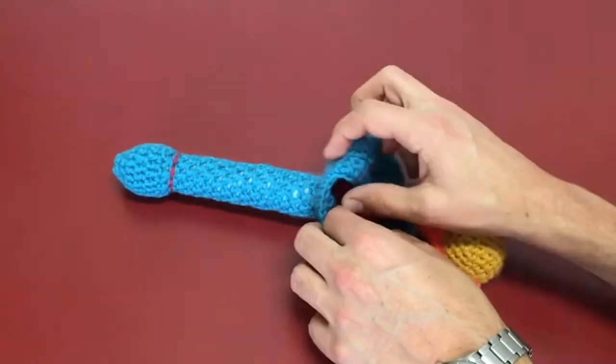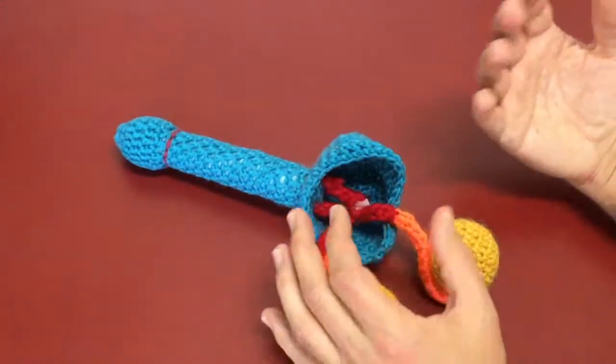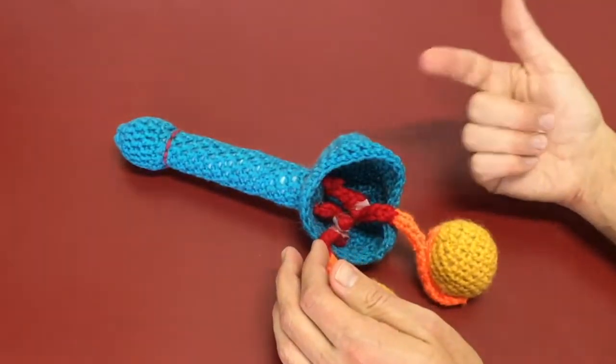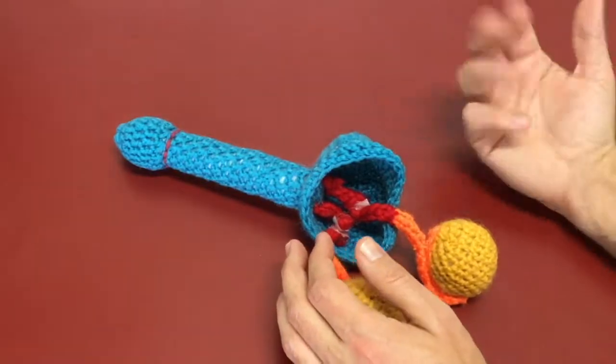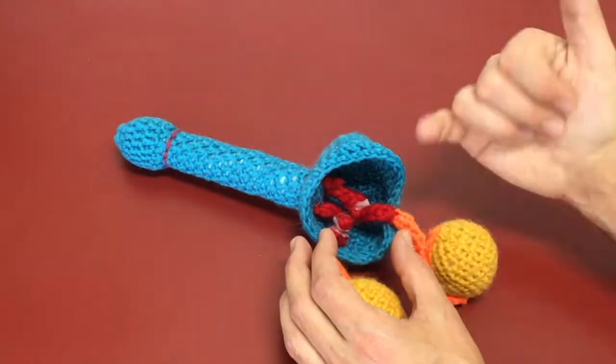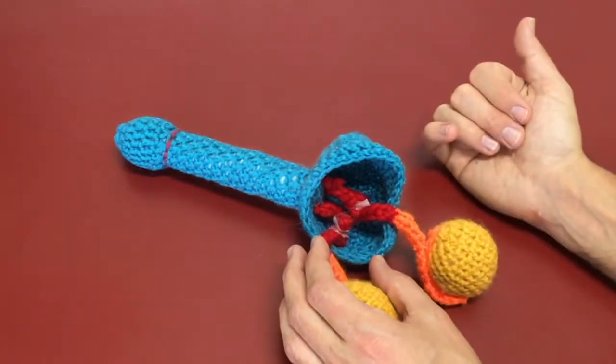So after a successful vasectomy, everything will be working the same: libido, sex drive, the feeling of orgasm and ejaculation, amount and appearance of fluid ejaculated will all be the same — but we'll be shooting blanks; there's just no live sperm in it.